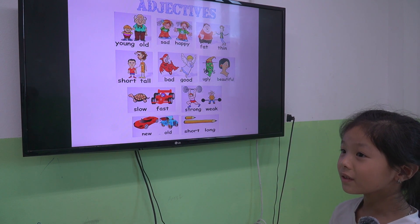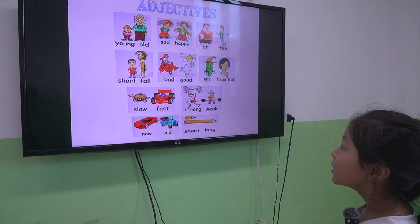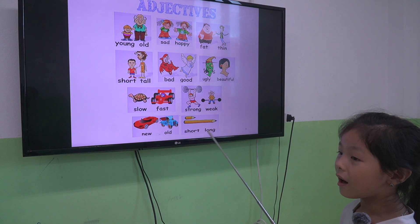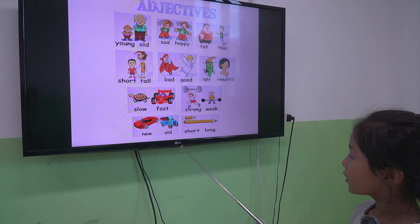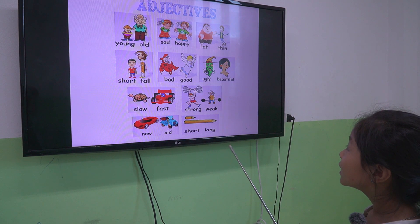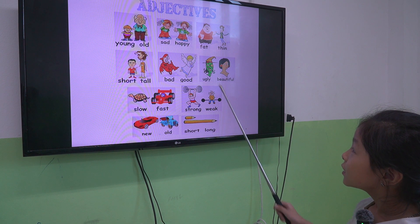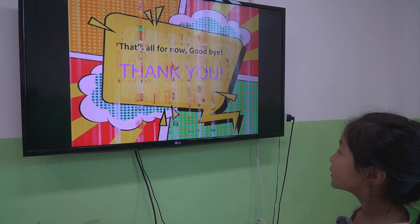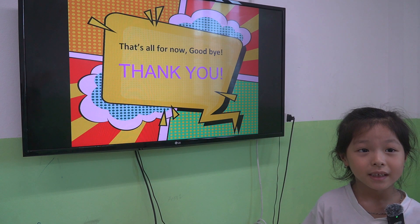All right, good job. Next one, tell me: look at the pencil — the pencil is long. What about the car? The car is old. Very good. Let's take a look at picture one, look at the boy — the boy is young. Good job. So we are finished. You did a good job. See you next time.